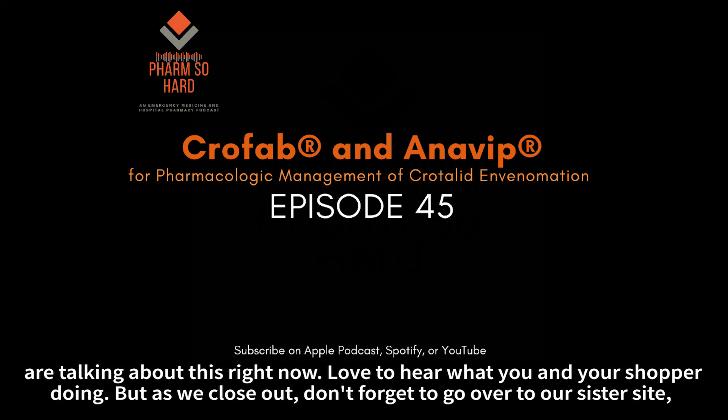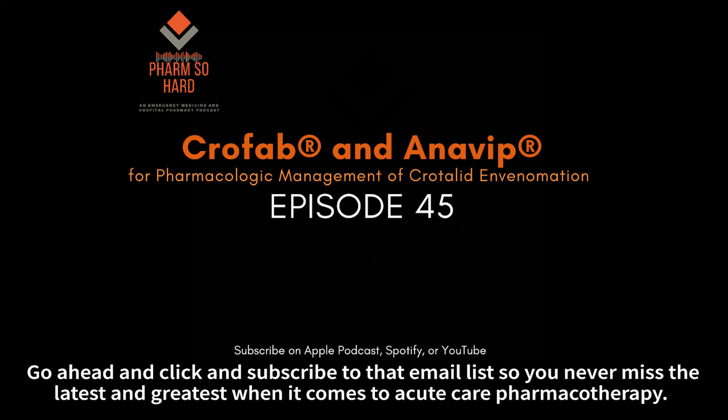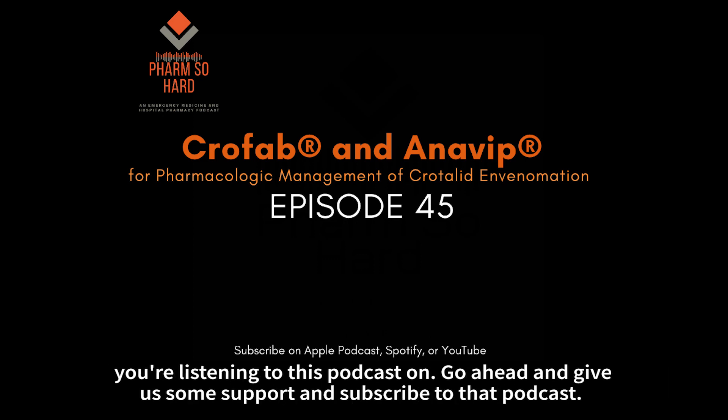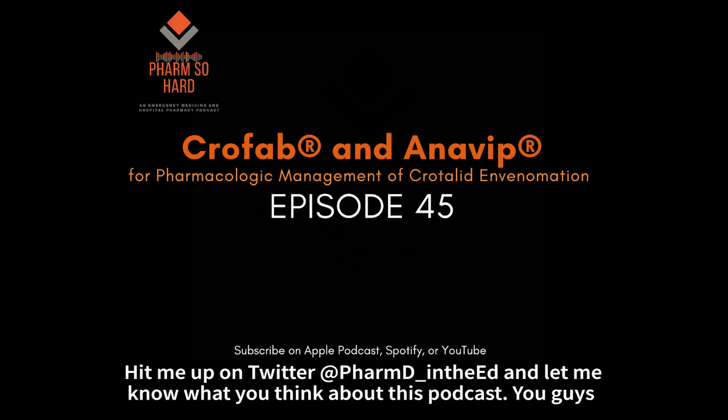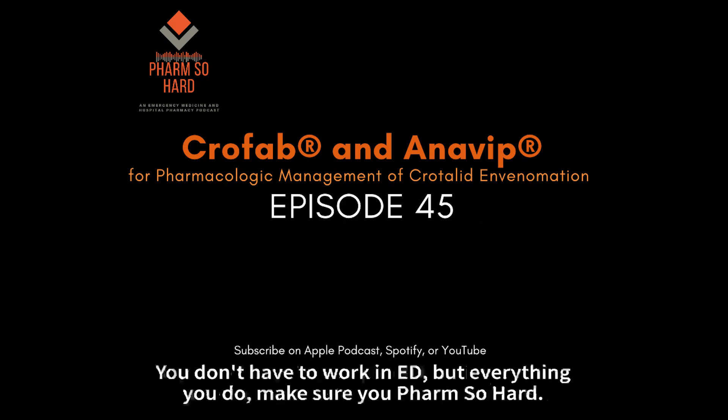As we close out, don't forget to go over to our sister site pharmacy-pearls.com, or you can type in pharmacyfriday.com — it'll take you to the website. Go ahead and click and subscribe to that email list so you never miss the latest and greatest when it comes to acute care pharmacotherapy. If you haven't already, click on that subscribe button in your Spotify, Apple Podcasts, YouTube, whatever you're listening to this podcast on. Hit me up on Twitter at PharmD underscore NDAED. You don't have to be a pharmacist, you don't have to work in the ED — but everything you do, make sure you farm so hard.